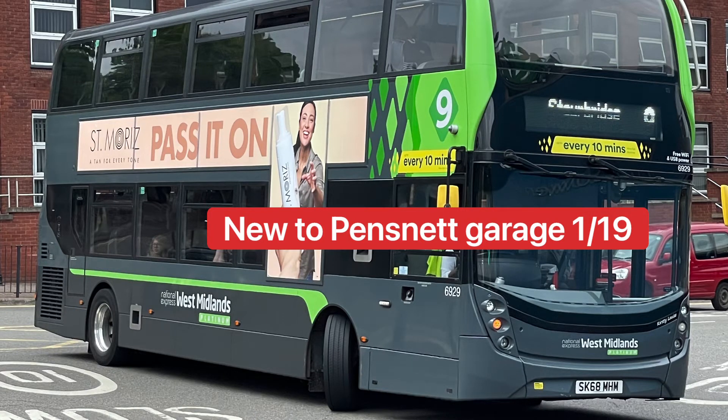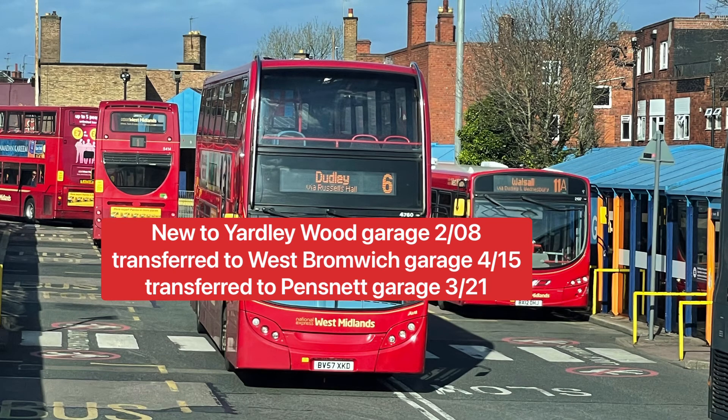The next bus is 6929, another ADL Enviro 400 double MC, but this time in the grey livery as it is a platinum bus. This platinum bus is branded for the number 9 route from Birmingham to Starbridge and was new to Pensnet garage in 2019. It features free WiFi, USB ports, stop-start, and next stop announcements.